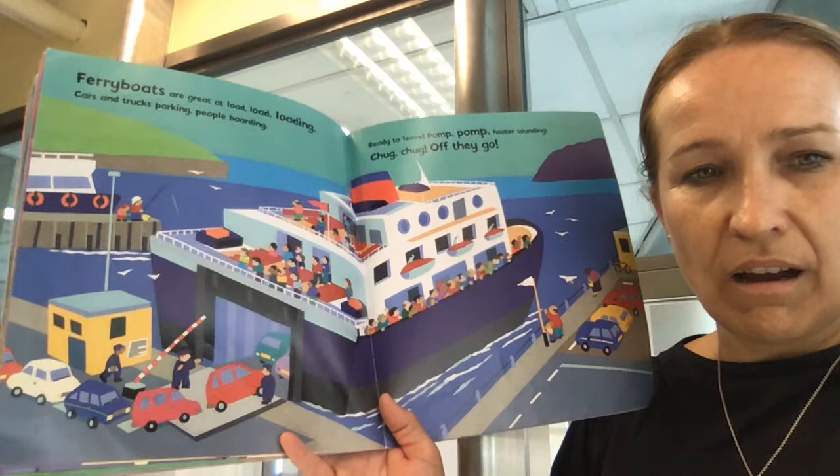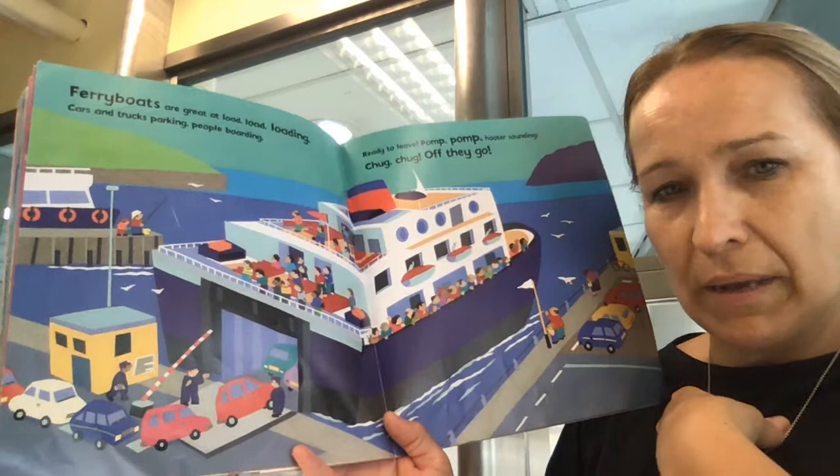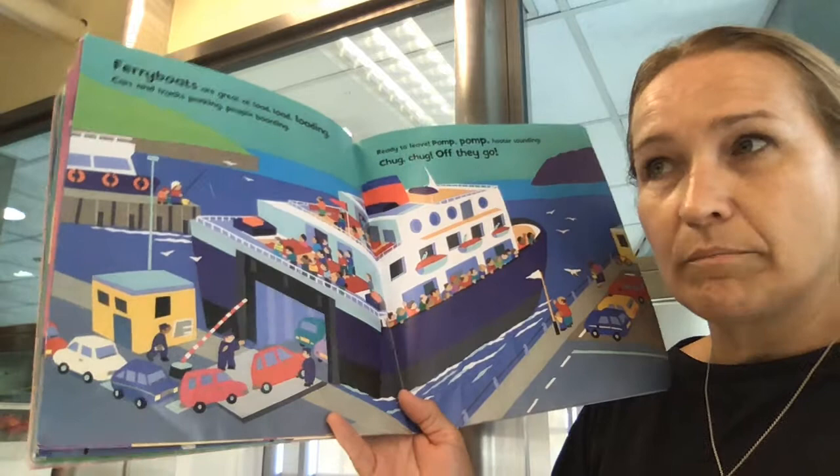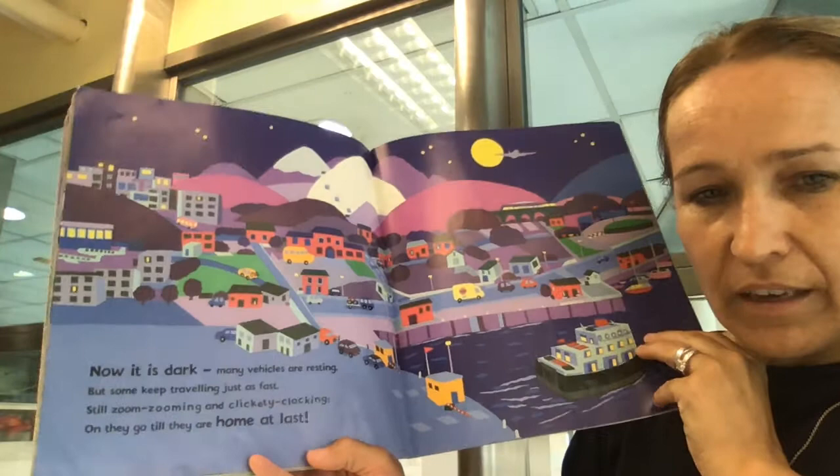Ferry boats are great at loading. Cars and trucks parking. People boarding. So this ferry boat just takes the cars underneath and the passengers on top. My ferry boat in Discovery Bay just takes passengers — there are no room for any cars. But sometimes people have their bicycles on there. Ready to leave. Pomp, pomp, pomp. Hoot a sounding. Chug, chug. Off they go.